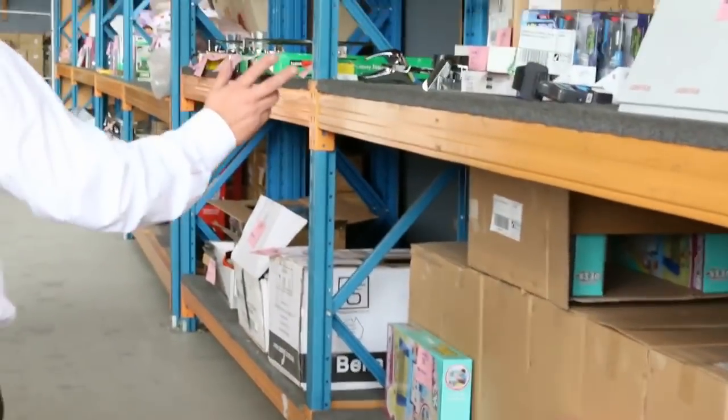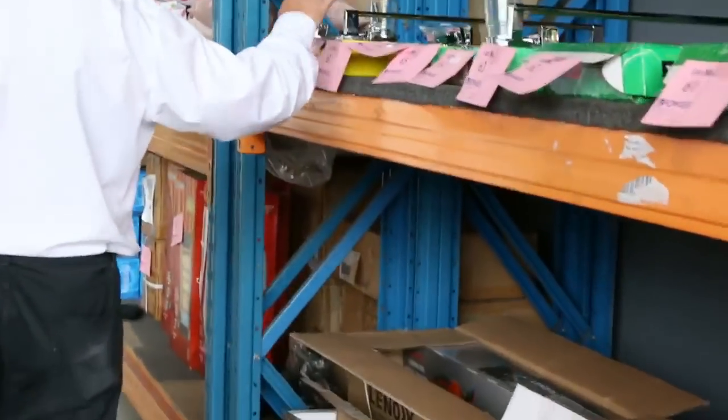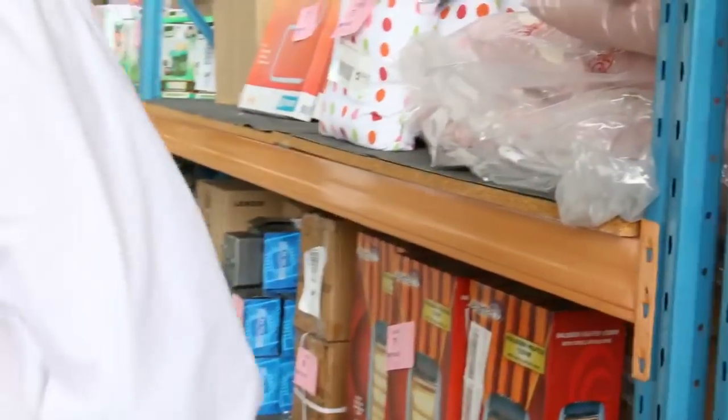We'll quickly flick through this lot — we've got a whole range of stuff. A lot of the bathroom accessories: towel rails, cup holders, toilet roll holders, soap dishes — a whole range of that stuff out to clear as well.